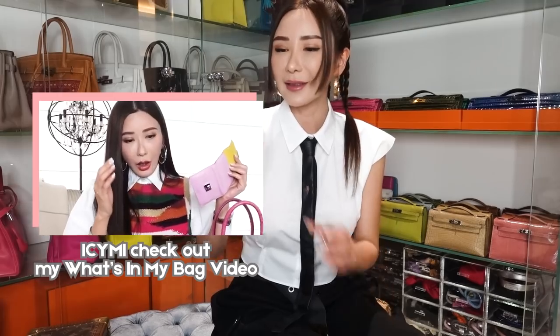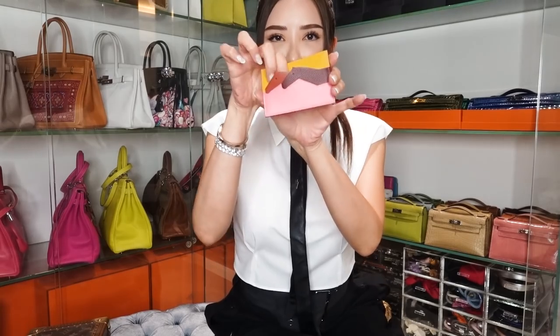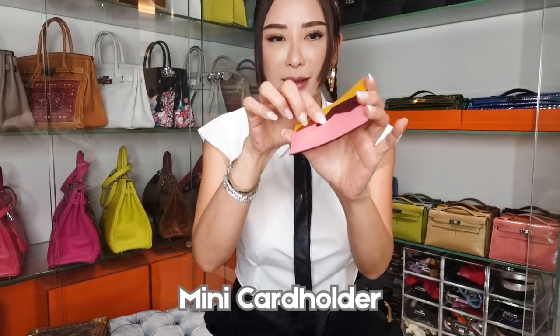Do you think that I still carry a wallet in my bag? Actually, I don't really carry a wallet anymore. Since everything is online and I can pay with my phone these days, I prefer to use a tiny little purse which keeps all I need throughout the day. If I don't need to carry that many things, I even have a tiny slim card holder.